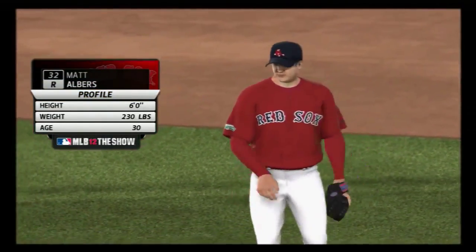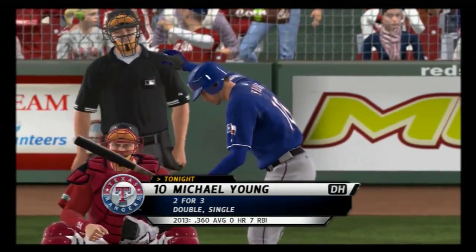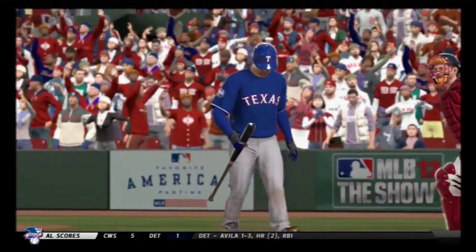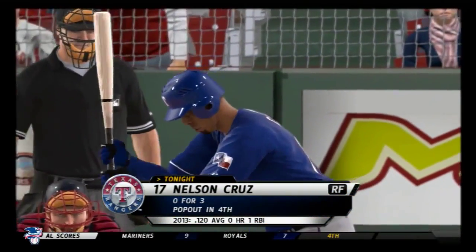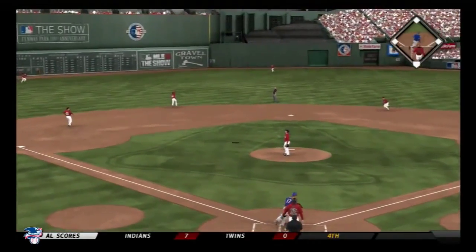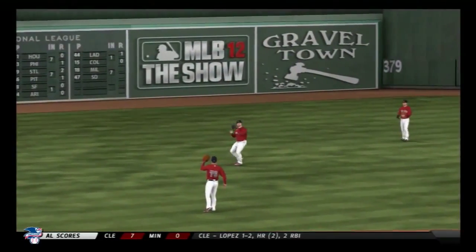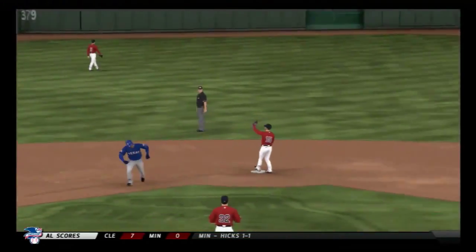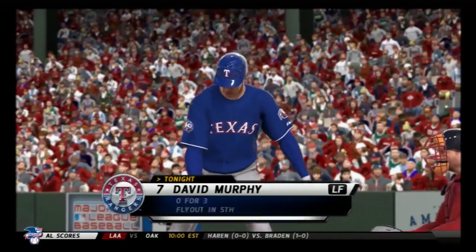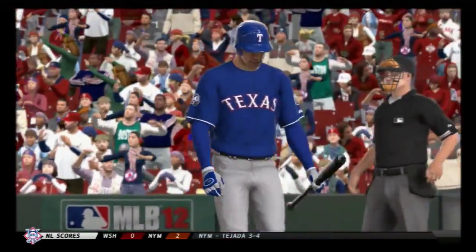Matt Albers takes over to start inning number seven for the Rangers. Michael Young gets another shot, two for three in the game — swing and a miss, Young is down on strikes. One away. Nelson Cruz goes back — swing and a ball hit high in the air to shallow left center, Gomes is there and brings it in. David Murphy stands in, flew out last time — throw the changeup and he'll be even more out in front. A swing and a miss — all he could do was reach out in vain.